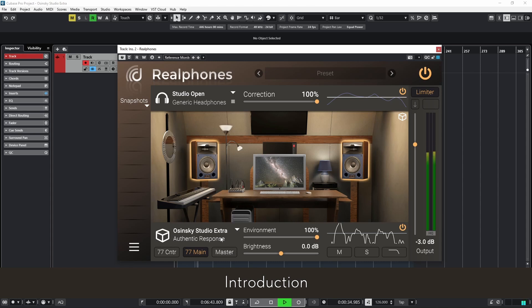The number 77 in its name is not coincidental. Originally, it referred to the room's code on the building's floor plan, assigned even before the studio construction began. Today, Room 77 is more than just a number — it has become a symbol of the Osinski Studio's unique creative atmosphere.